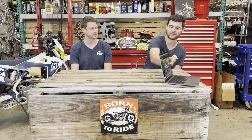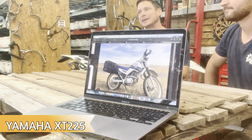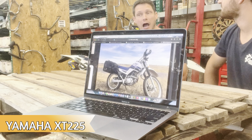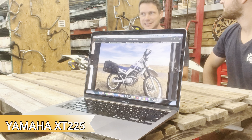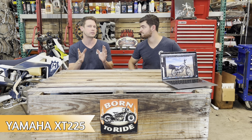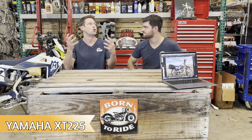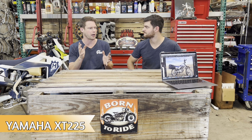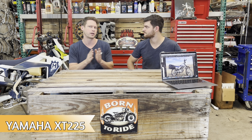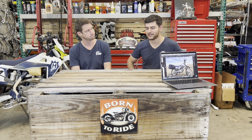The fifth and final bike under $2,500 for enduro riding is the Yamaha XT225. There's also a Yamaha XT250 — for all intents and purposes, very much the same bike. It's an excellent bike in terms of handling, seat height, and reliability. They are a little harder to find, but guys who have kept them for a long time really enjoy them because they're so versatile — great on the street, great off-road, and come well-equipped from the factory.